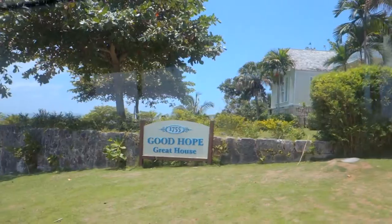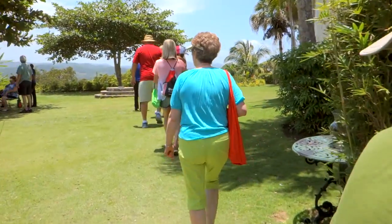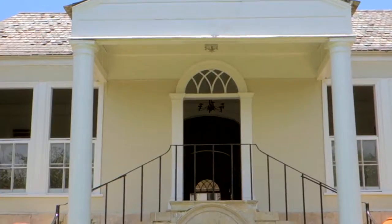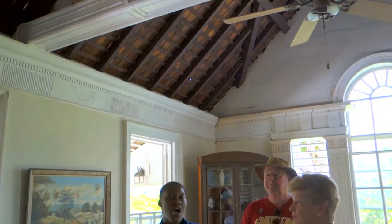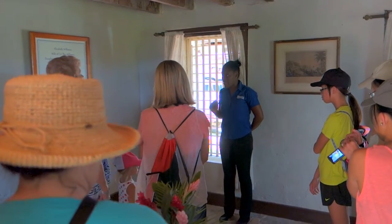We are here! Once we arrived at the estate we got a tour of the Good Hope great house built in the 1700s. It was interesting to see and hear the history of this location and how differently people lived back then than the way I do today.